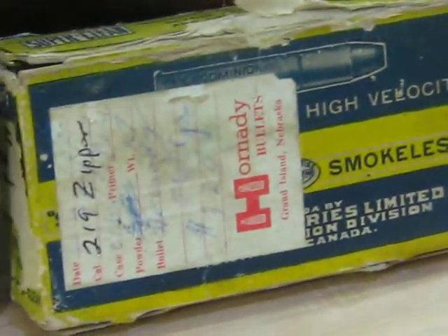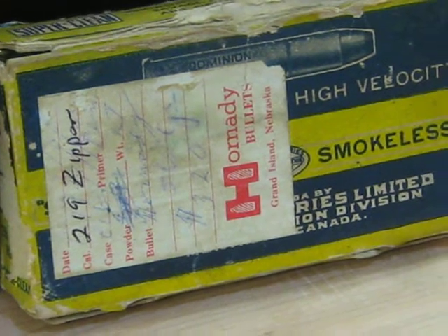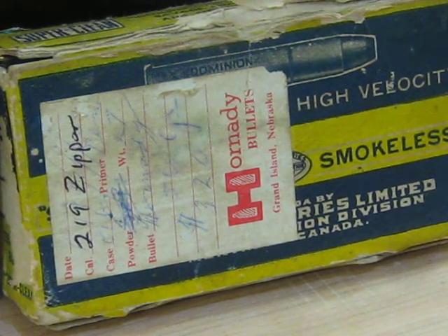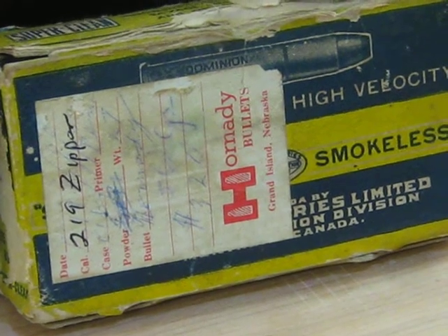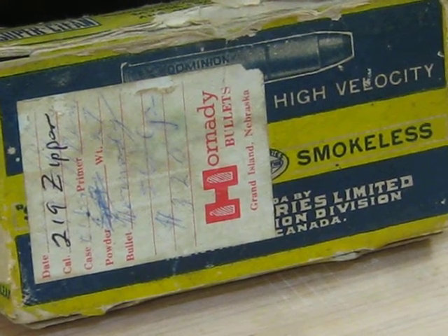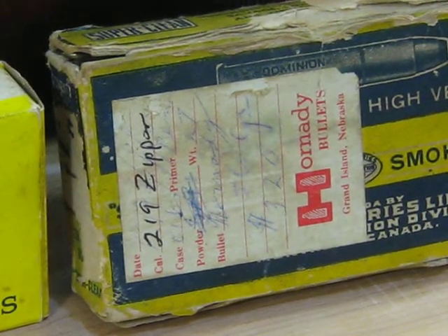And then, for quite some time, ammunition was again .22 Savage High Power, but made by CIL here in Canada. And again, as you can see from the box, someone has turned this into a .219 zipper.